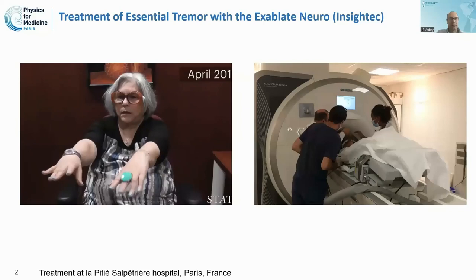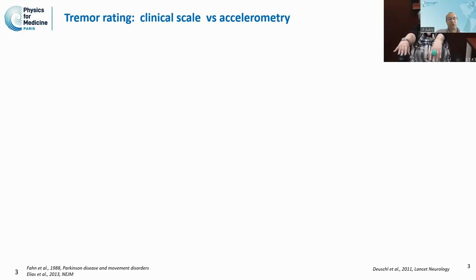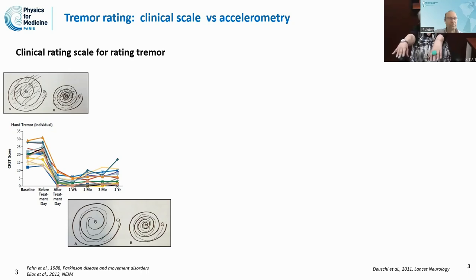We used the Exablate neural system in Paris as part of a clinical trial to treat essential tremor patients. In order to rate the tremor, we can use either a clinical scale or accelerometry. The clinical scale is most often used to rate the effect of treatment, as shown by work from Jeff Elias at the University of Virginia demonstrating a significant reduction in the CRST score.